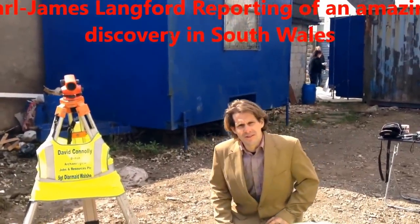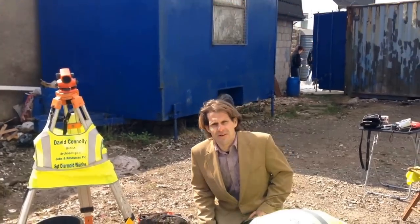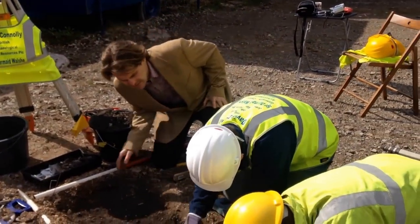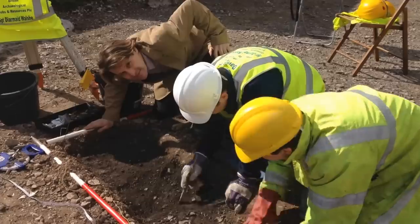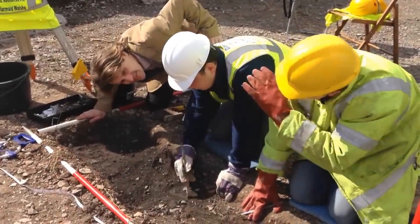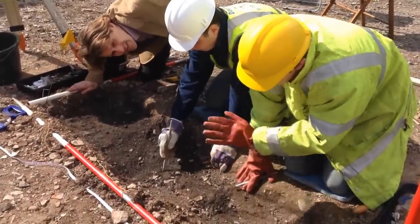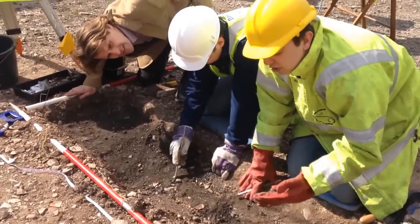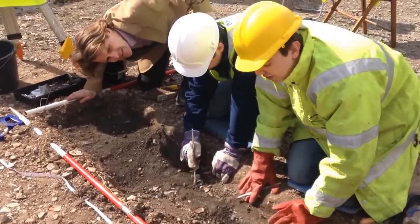Today we're on the verge of an important discovery at a site in South Wales. As you can see here, the Geophys team have mapped this site out and we are now at the centre of a swathe of archaeological activity.